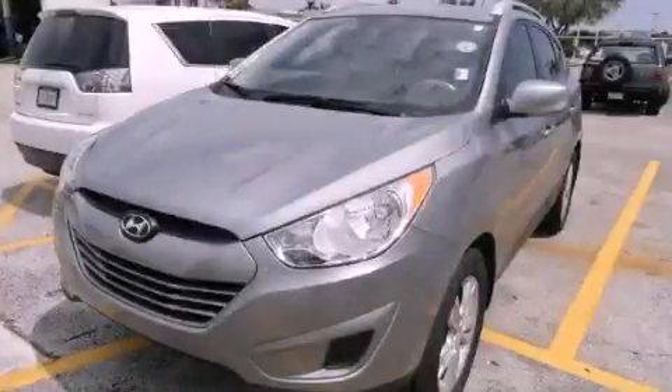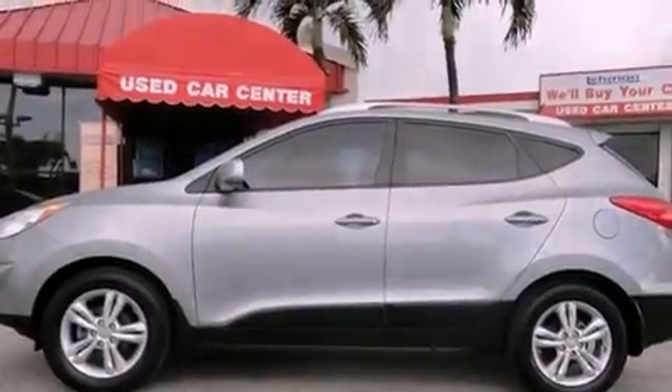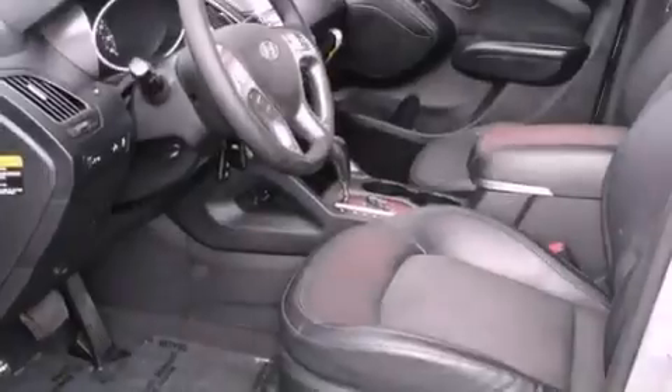This is a certified pre-owned 2011 Hyundai Tucson — functional utility for a modern lifestyle. It features a four-cylinder engine and an automatic transmission.